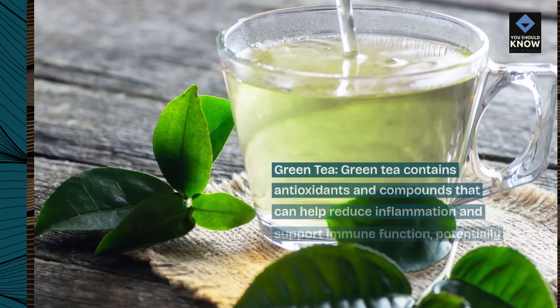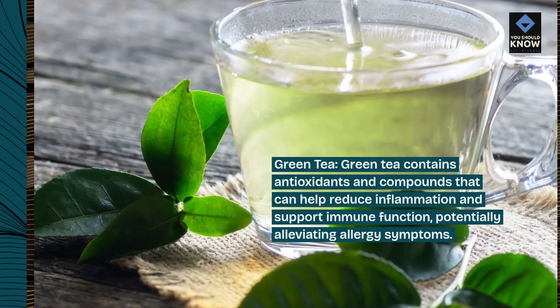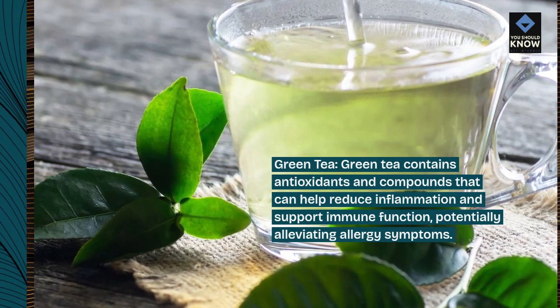Green tea. Green tea contains antioxidants and compounds that can help reduce inflammation and support immune function, potentially alleviating allergy symptoms.